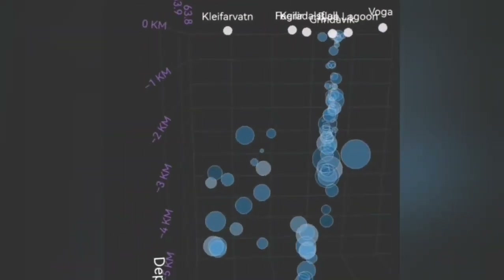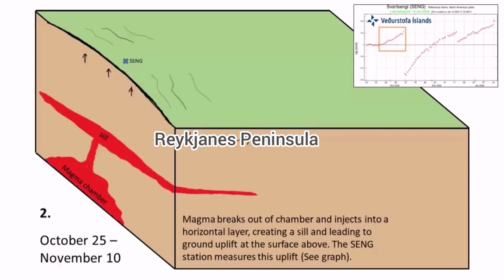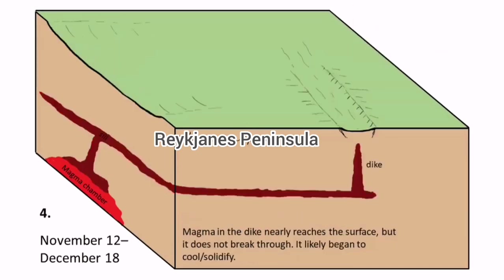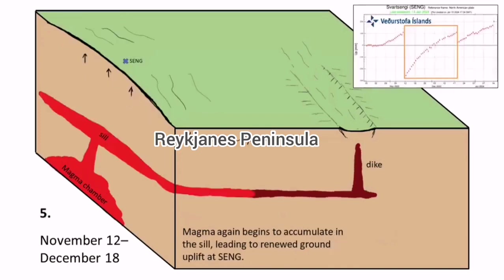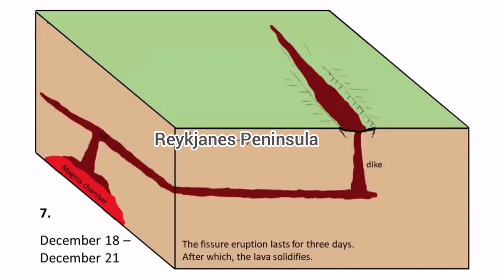We can illustrate that by this diagram: the magma source to the left, the red part forming a seal, rising at the Svartsengi and through the seal feeding the dike, which is coming near the surface in the Grindavík area. We had it in Sundhnúkur and Hagafell before — now we will have it in Hagafell again, in the north part of Hagafell, reaching the ground at that level.